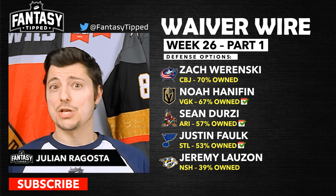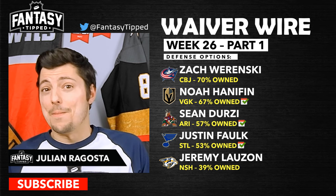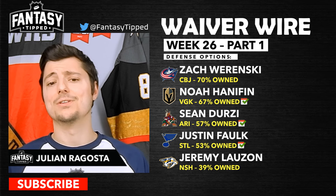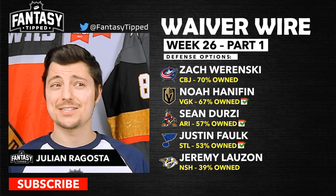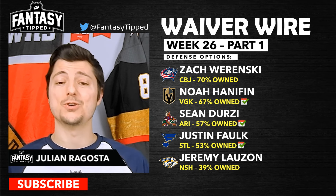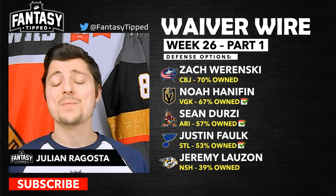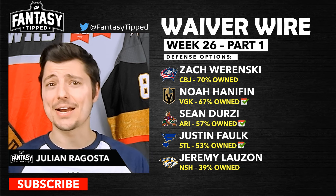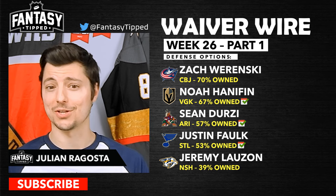Jumping into defensemen: Zach Werenski has been very good and is someone you need on your team for offensive production. Noah Hanafin is there for the off nights — even adding a defenseman for off nights is solid, as Hanafin gives a pretty safe floor night in and night out and four games is definitely not a bad thing. Sean Durzi is also for the off nights, playing top power play in Arizona with decent peripherals and floor. Justin Falk has slowed down a bit but still has decent peripherals and gets the off nights. Jeremy Lauzon of the Nashville Predators is back and hitting like crazy — he could actually beat the NHL hits record of all time.